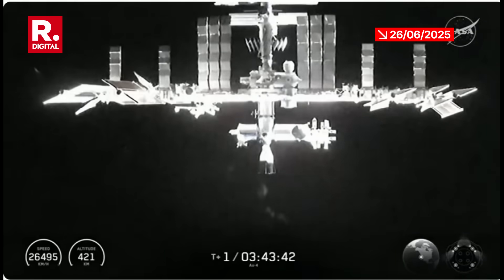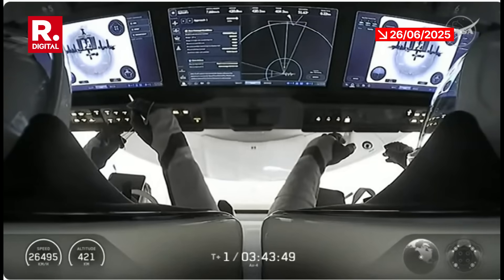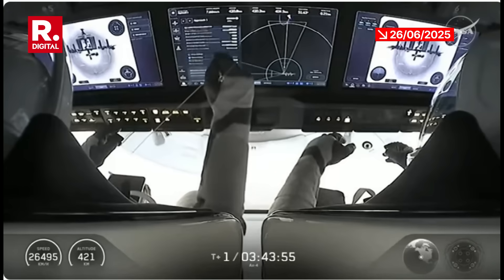There we see the orbital sunrise making its way over the International Space Station as they continue their pursuit of each other, now angling over North America.